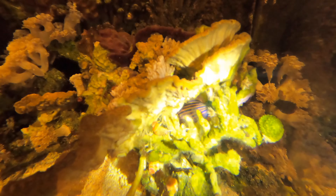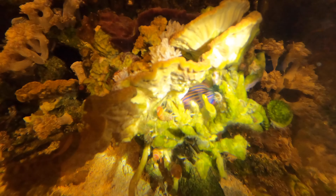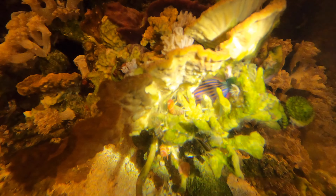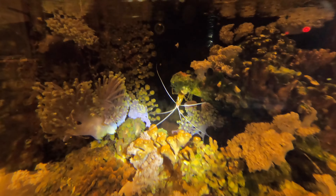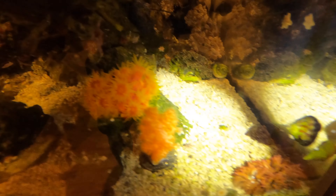And then right here, if you look closely, there's a sleeping wrasse. It actually kind of wedged itself inside the coral. And there's my cleaner shrimp there, kind of just hanging upside down. This is what's happening in the night in the tank.